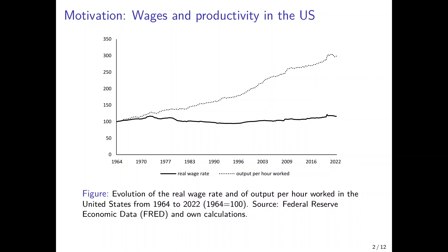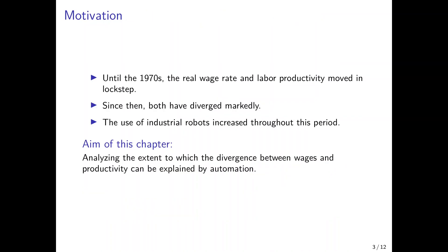I want to address the question: what explains this growing wage gap? Because standard economic theories, such as the Solow model with a standard Cobb-Douglas production function, would imply that wages and labor productivity always move in lockstep. And indeed, until the 1970s, the real wage rate and labor productivity moved in lockstep, increasing together, but since then they have diverged markedly.